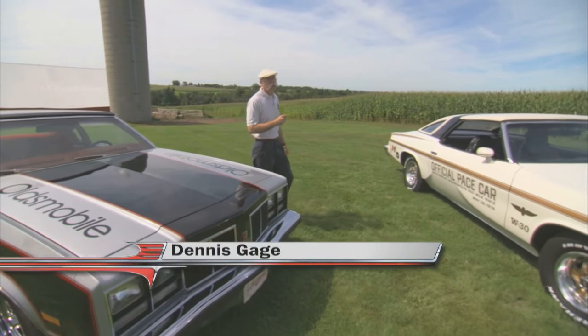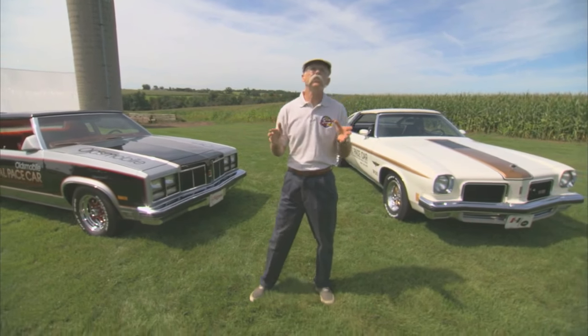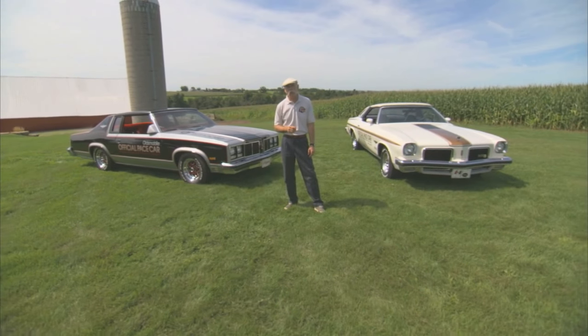Hi, I'm Dennis Gage. Thanks for tuning in to My Classic Car, one with a certified car nut. This week we're in the very northwestern corner of Illinois in scenic Jo Daviess County, where I was born and raised, to visit Joe Spagnoli and check out a couple of his ultra-rare Oldsmobile Indy Pace Cars.